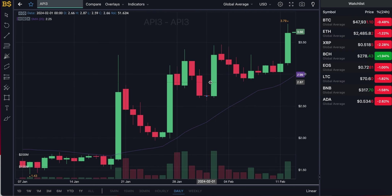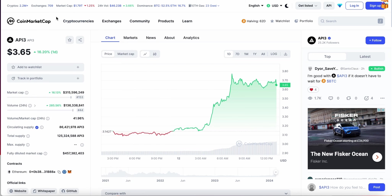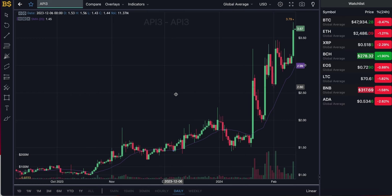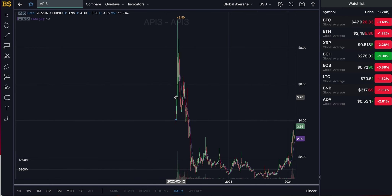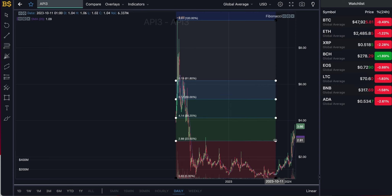Welcome back to another video. Today we have an update on API3, which has been pumping like crazy over the last couple of months. It's currently trading at $3.66 and has pumped up about 16% in the last 24 hours. We're going to cover what is next for this crypto — can it hit $5 anytime soon, potentially heading to $10 over the coming months — looking at short-term and long-term predictions for 2024, and covering both buyers and sellers' points of view.